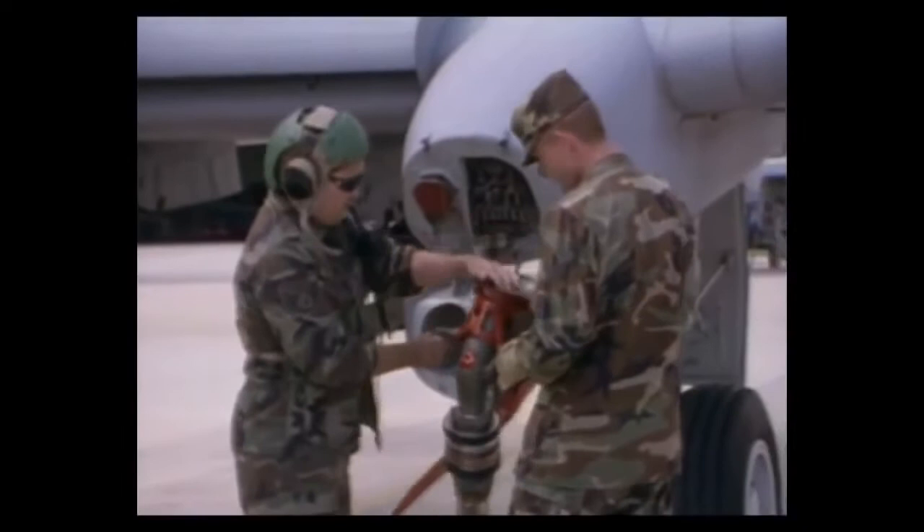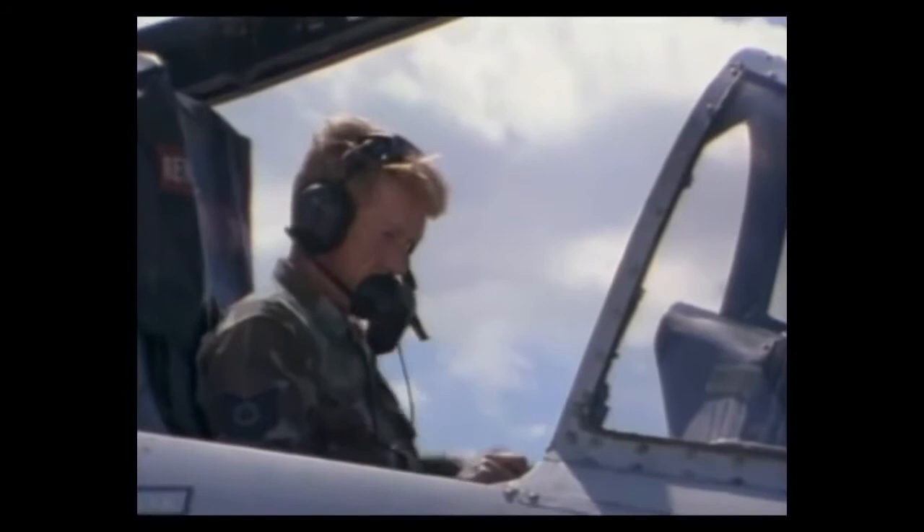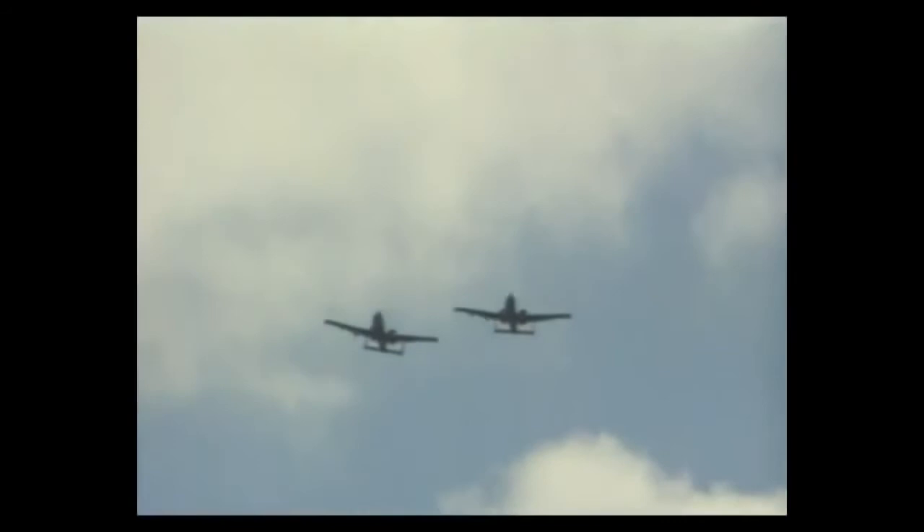Since the Gulf, the major change to the A-10 has been night vision goggles. They've redone all of the instrument panels and consoles to make it night vision compatible. Now we do everything we did in the Gulf at day — at night — which is pretty much double the capabilities of the airplane.